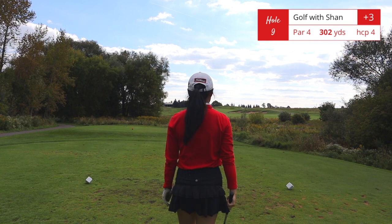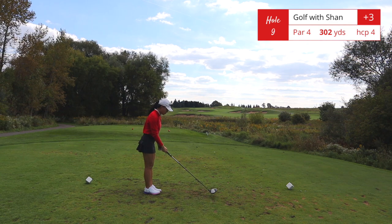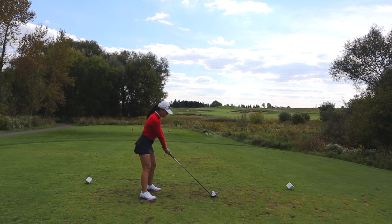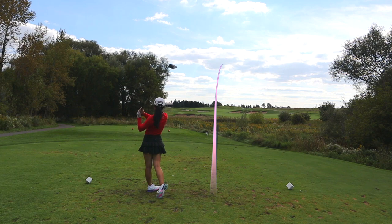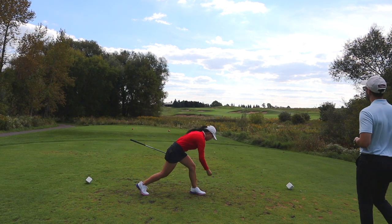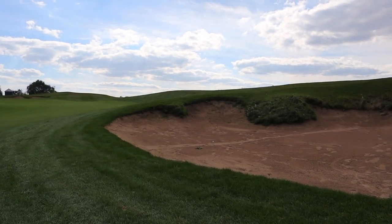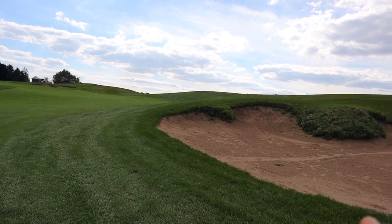Hole number nine is a short par 4, 302 yards. This is the handicap 4 hole — it's deceptively simple. The fairway up ahead is really narrow and zigzaggy. Bunkers on the right end at about 220 yards, bunkers on the left start at about 240 yards, so if you are going to take driver you are bringing all the bunkers into play. I miscalculated — I thought I had enough distance but I ended up in the bunker.